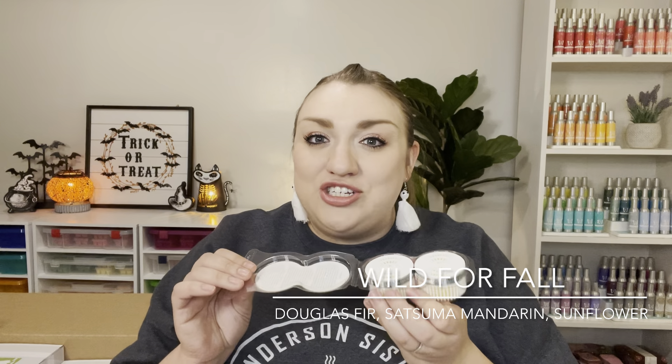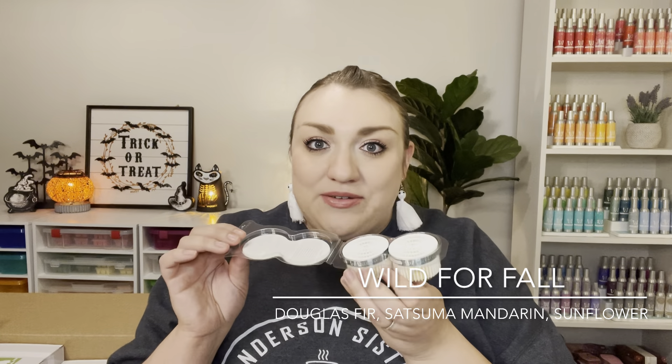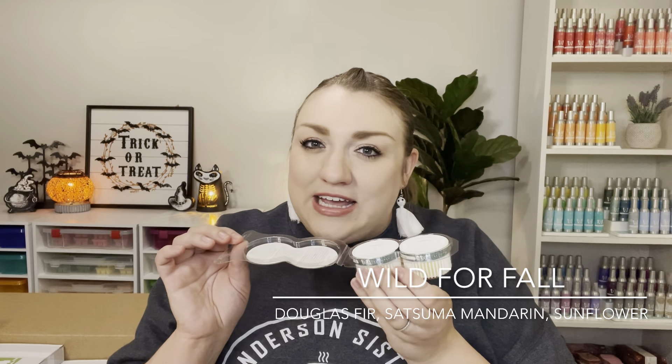For myself, I picked up some Luna pods — really nice in my air purifier in my bedroom. I also picked up a fall staple, cider mill, for my front room. From the Harvest Collection, I picked out cozy vanilla and pumpkin — I really liked this in the wax. And also from the Harvest Collection, I picked up wild for fall, which has a fresh, wintry, evergreen note with a bright burst of citrus and a little hint of floral from the sunflower. I thought this would be a great transition scent from fall to winter.